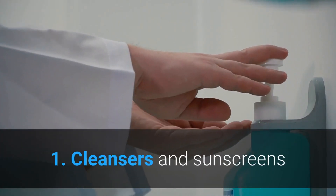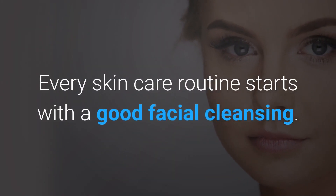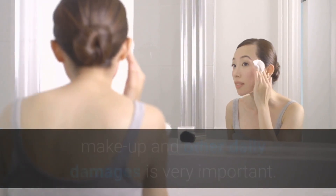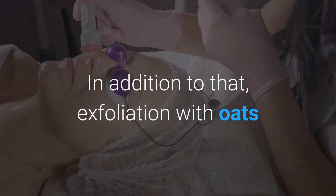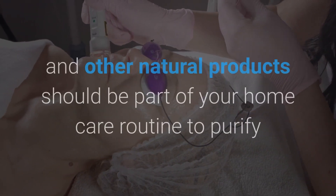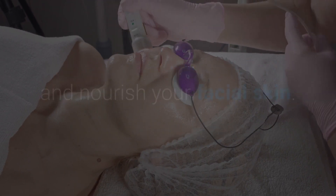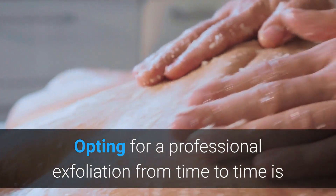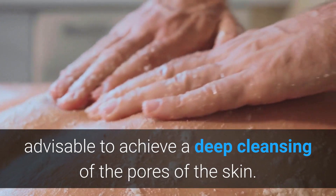1. Cleansers and sunscreens. Every skincare routine starts with a good facial cleansing. Saving your skin from harmful agents in the environment, makeup and other daily damages is very important. In addition to that, exfoliation with oats and other natural products should be part of your home care routine to purify and nourish your facial skin. Opting for a professional exfoliation from time to time is advisable to achieve a deep cleansing of the pores of the skin.